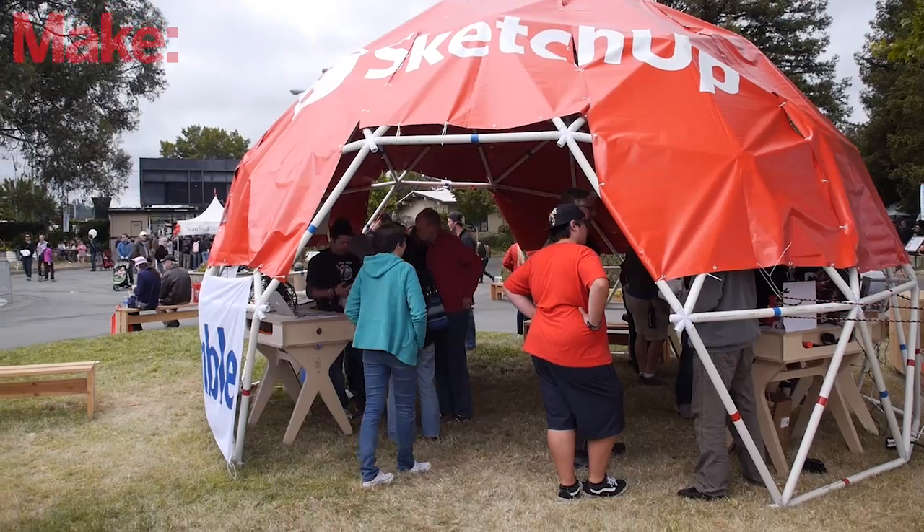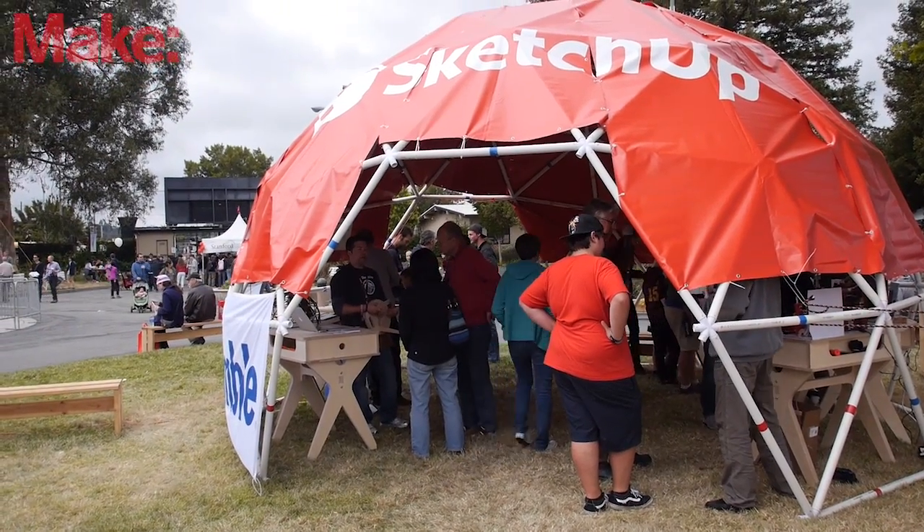My name is Mike Tadros with Trimble SketchUp. We're here at Maker Faire 2015, and we're excited this week to be announcing a new Printables feature for 3D Warehouse.